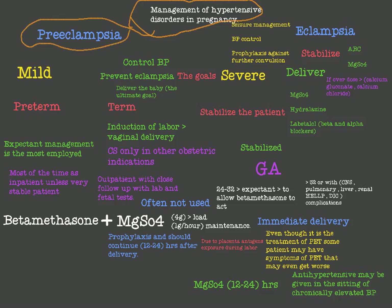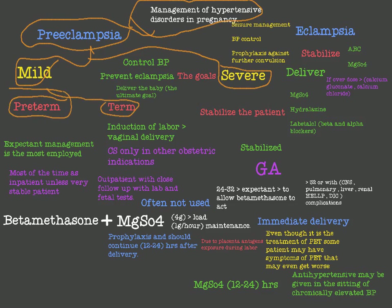To manage preeclampsia, you first have to know whether it is mild or severe, because the management is different. If it is mild preeclampsia, we look at whether the patient is at term or preterm. In preterm mild preeclampsia, it is not that dangerous, but we are afraid of prematurity of the baby, so we have to balance between the preeclampsia risk and the prematurity effect.